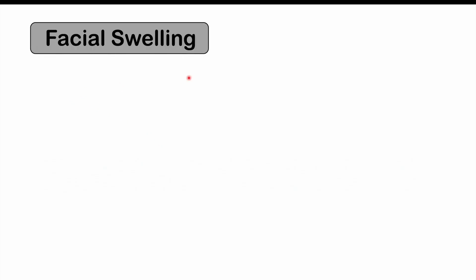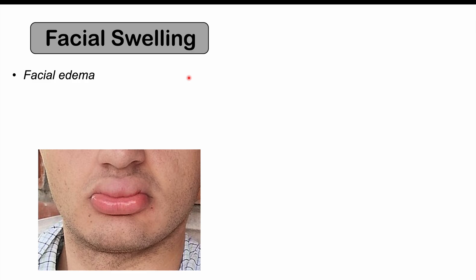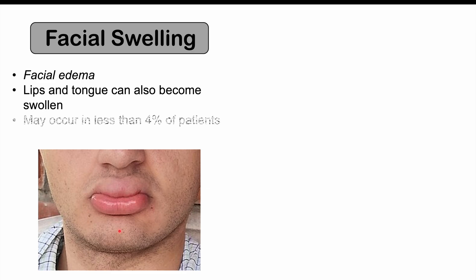Some other possible side effects can include facial swelling — facial edema — where the lips and tongue can be swollen. This can be severe in some patients. If patients have a susceptibility, there can be significant swelling, and in some cases, if it involves the tongue and is severe enough, it can occlude the airway. So this is something very important to look out for.